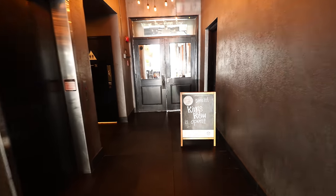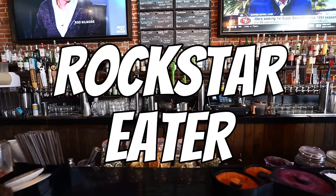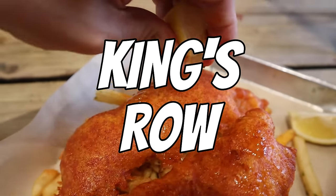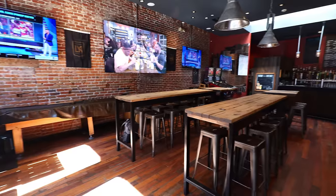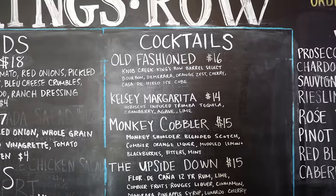Wow, it's actually through this little hallway. King's Row has been here for about 13 years. It is a super popular gastropub in Pasadena. They have a lot of drinks on the menu, but it's not a place just for drinks because I heard that their food is actually pretty spectacular here.